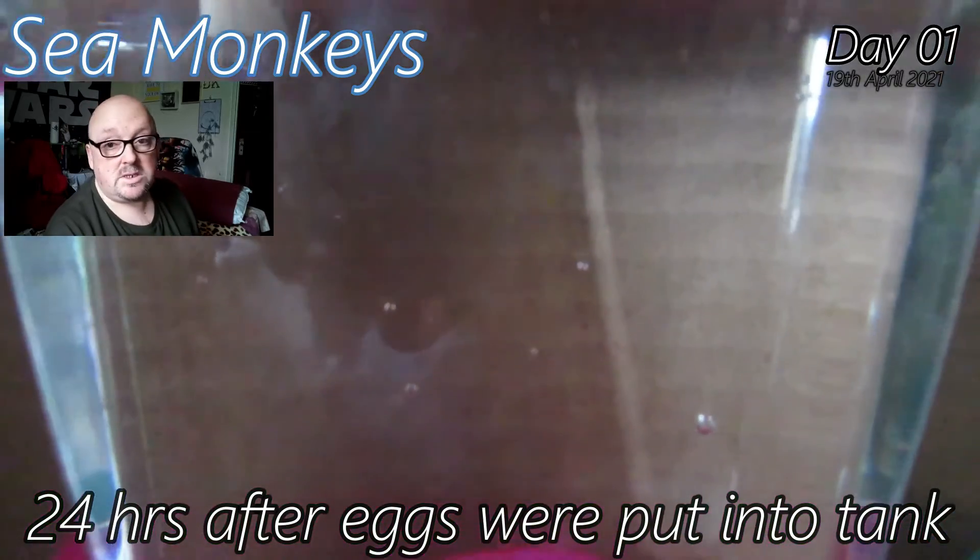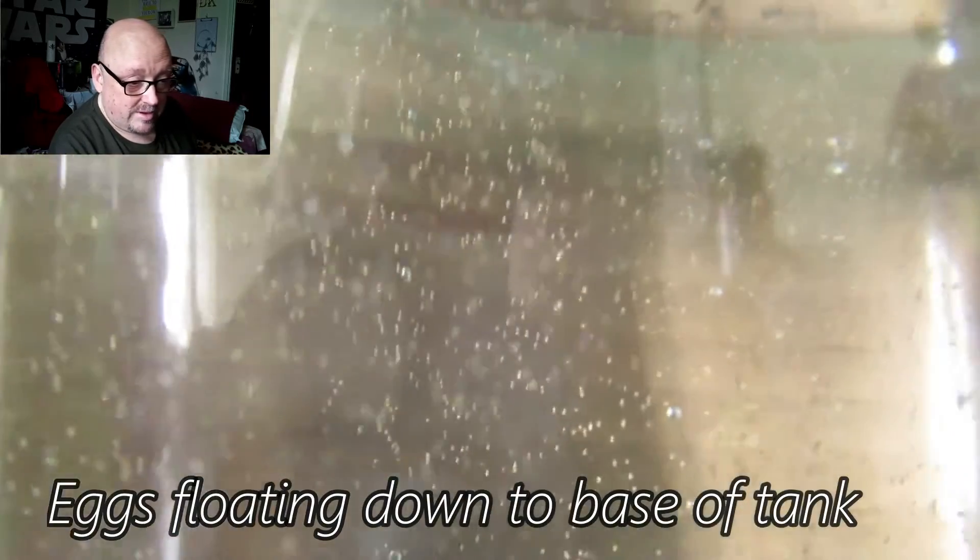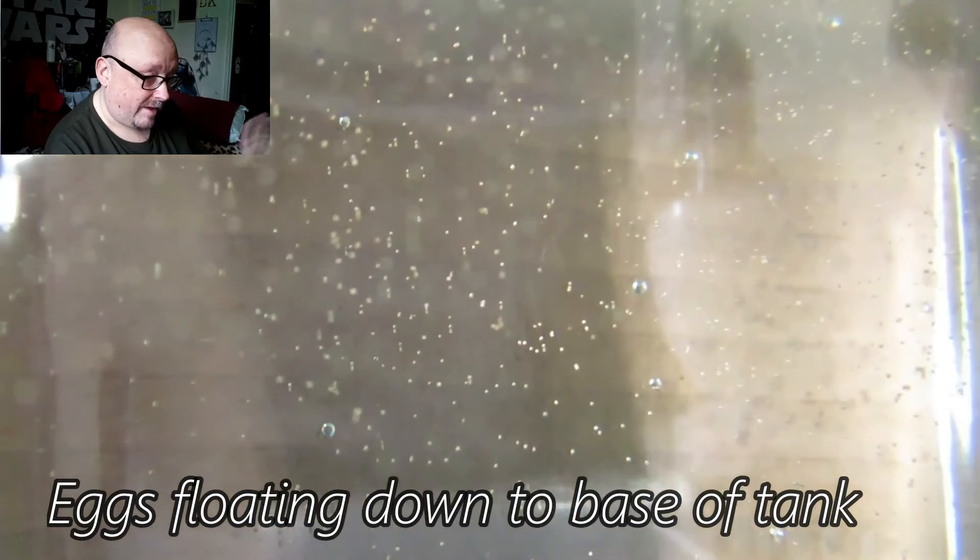This is 24 hours after the eggs were put into the tank. It looks a bit blurry because the camera can't focus, but that's when I put the eggs in. The eggs are floating down — they're not all visible, but there are hundreds and hundreds of eggs in both tanks. Day one is pretty straightforward: you put bottled water into the tank, put the powder in to make the water suitable, wait 24 hours for the water to settle, then put the eggs in.